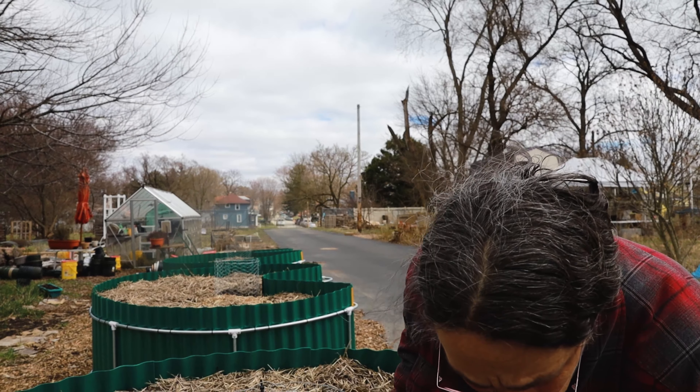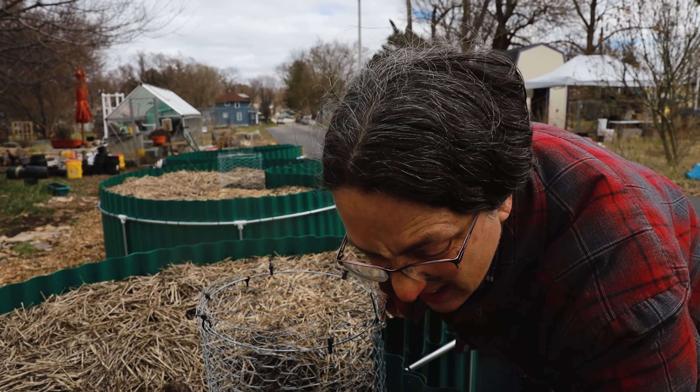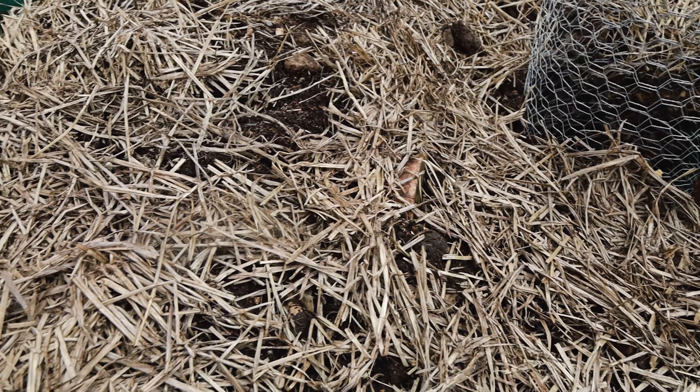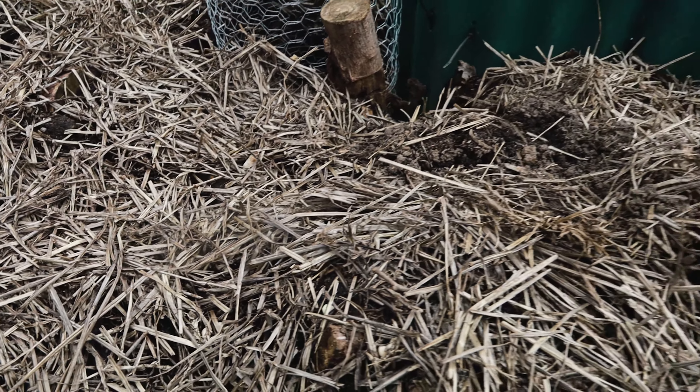This bed was planted with peas and radishes, and we may have something coming up here. Radishes have a short days-to-maturity — it's about 30 days till maturity. So once they start coming up it won't be very long before we'll be able to harvest.